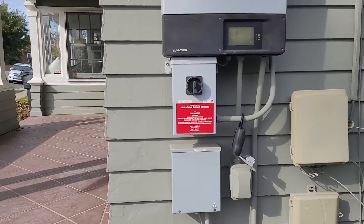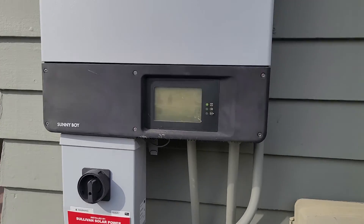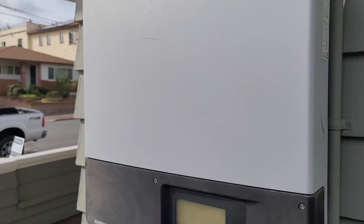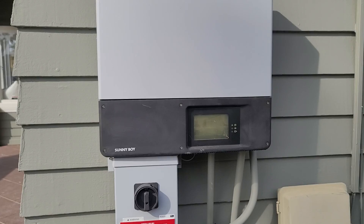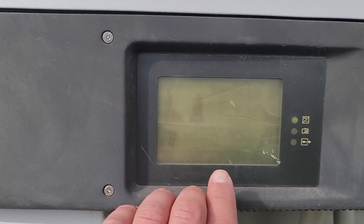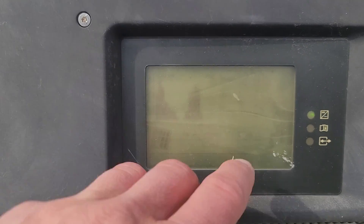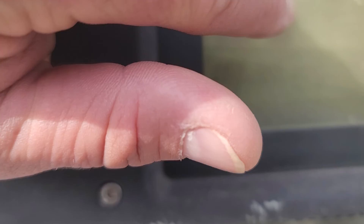This is what's called a string inverter — it's an SMA Sunnyboy 6000. It's actually the exact inverter that I have on my home; this system is nearly identical to mine. The screen is still operating. It's a little hard to read since it's gotten a bit cloudy, but in the top corner it gives you the current power. Right now the system is producing 2,364 watts.